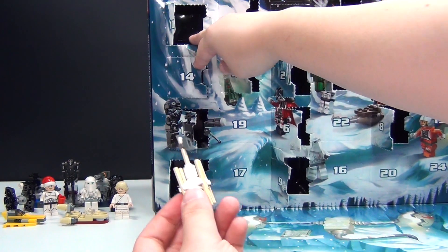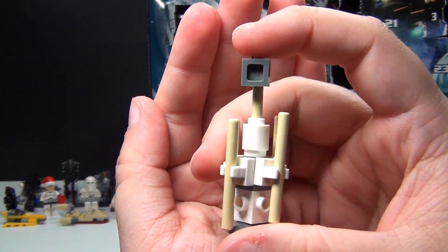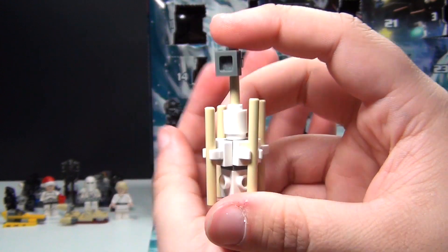Alright, there we go. So this is day number 14 of the Lego Star Wars Advent Calendar. Kind of an interesting little build there I guess.